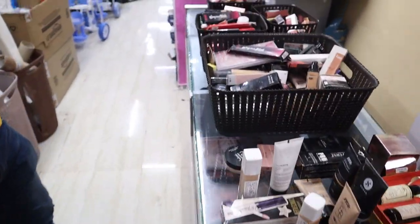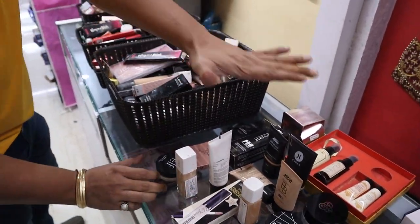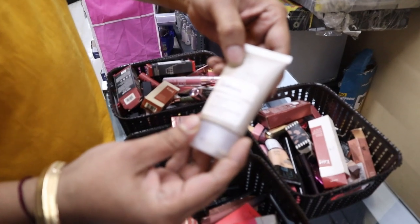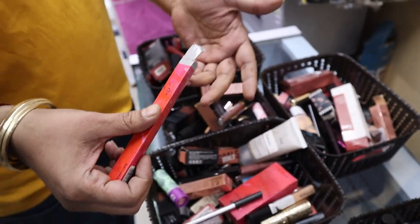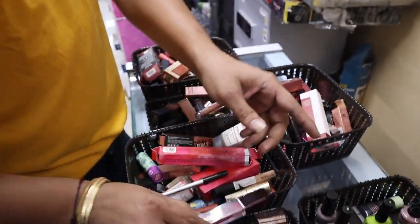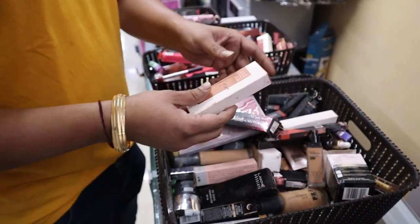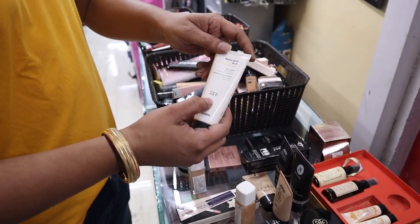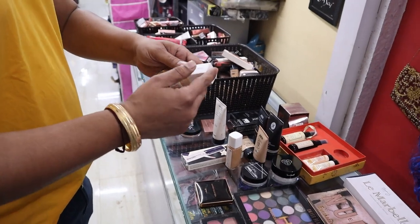Let's start with the product pricing. You can see many pallets here — nail polish, lipstick. This lipstick is ₹350, and another is ₹700. You can see items priced at ₹250, ₹400, ₹200, ₹600. One item's MRP is ₹250 and our price is ₹500. This foundation is MRP ₹375 and our price is ₹650.